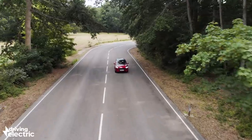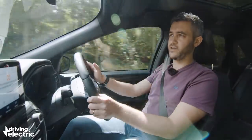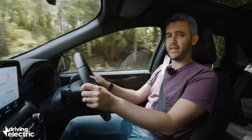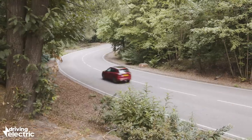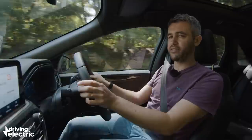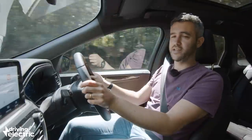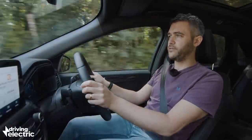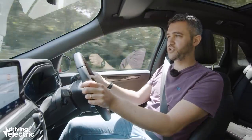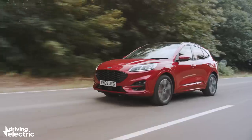The 19s on this ST-Line X do make the ride a bit stiffer, but on the whole the Cougar strikes a really nice balance between comfort and handling. Speaking of handling, this Cougar feels much like a taller Ford Focus, which is no bad thing because that is one of the finest handling cars in its class. The body control is good and the steering makes it feel so much more agile than almost all of its rivals.